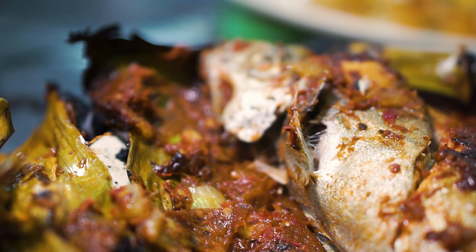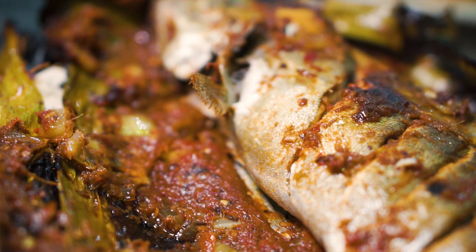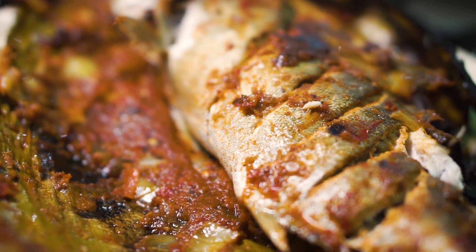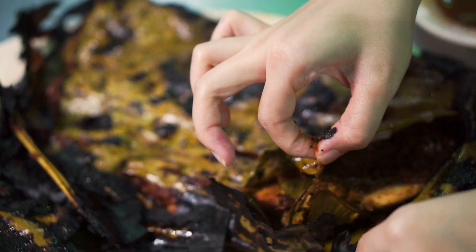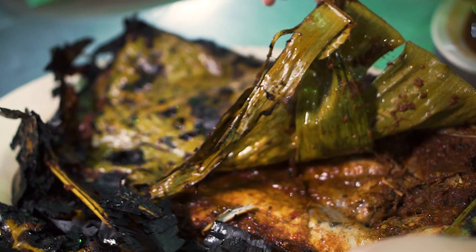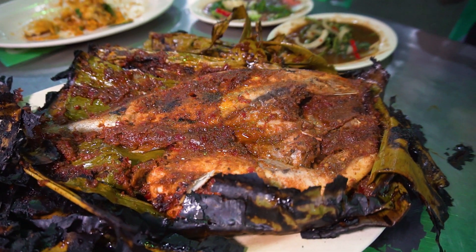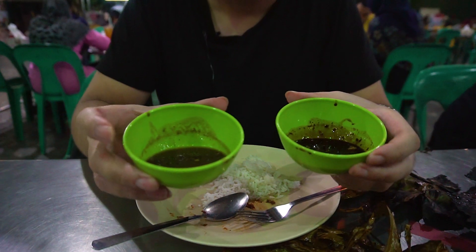Wow, that fish is like super soft and so juicy — it is really fresh! The marination on top is a bit towards the sweet side; I can taste a bit of shallots in there as well, and a variety of spices. It's wrapped with banana leaf which adds a lot of aroma and traps all the moisture back into the fish, so the fish is nice and moist.